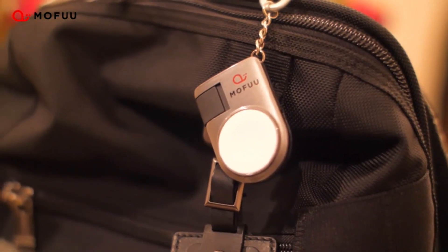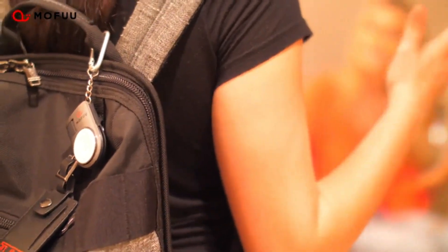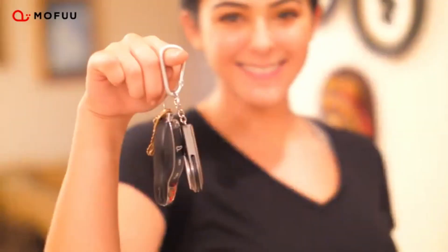Strong magnets hold the watch securely in place during charging. And of course, you are free to plug it into any adapter, power bank, or laptop, ensuring that you stay charged and on the move.